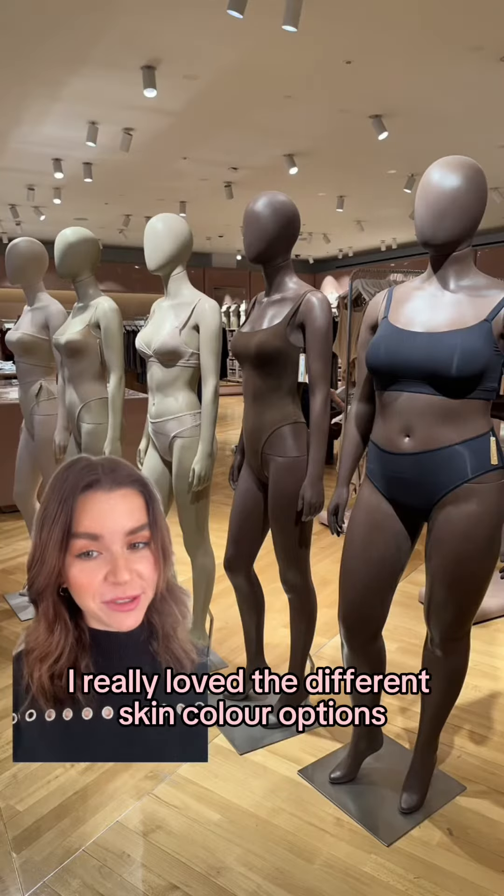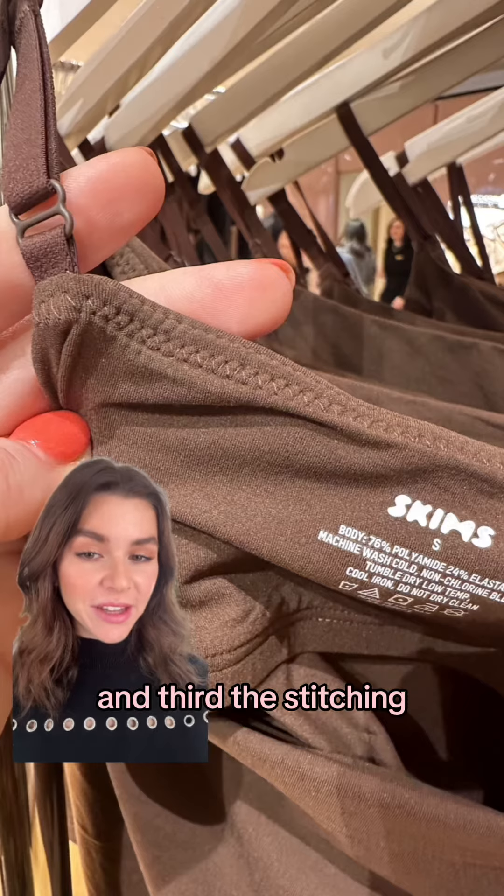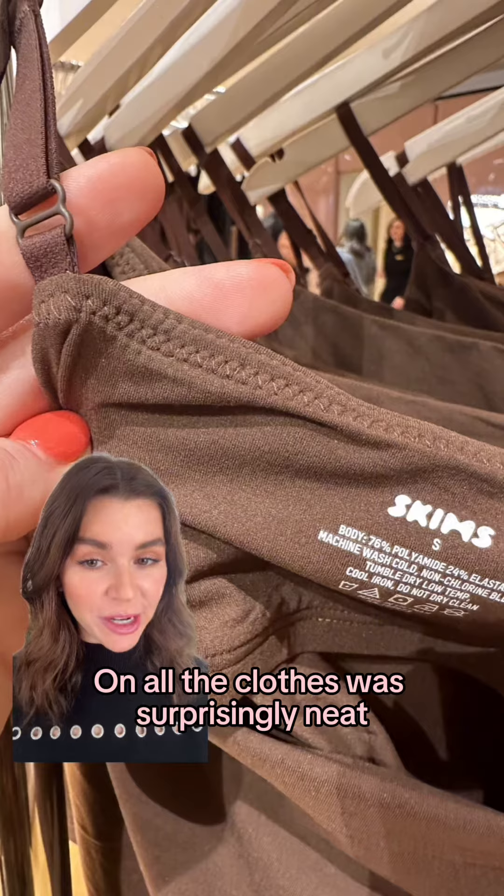First, I really loved the different skin color options. Second, the material was extremely soft, and third, the stitching on all the clothes was surprisingly neat.